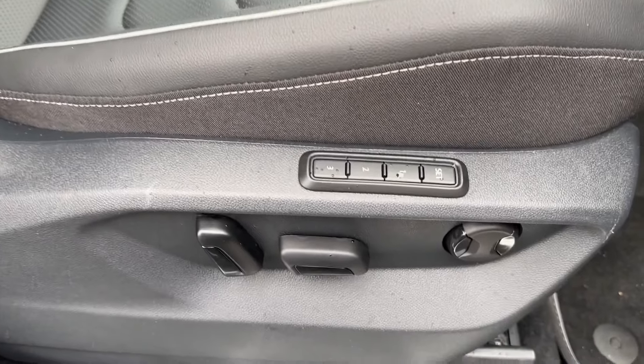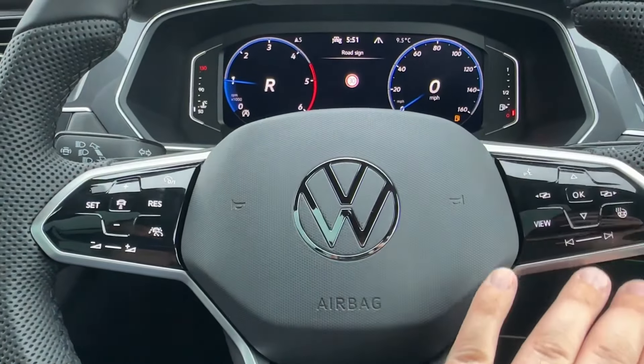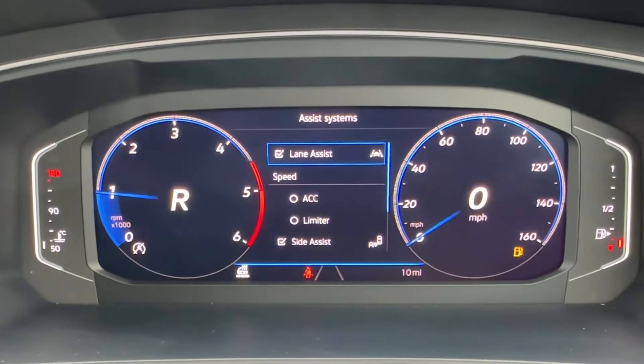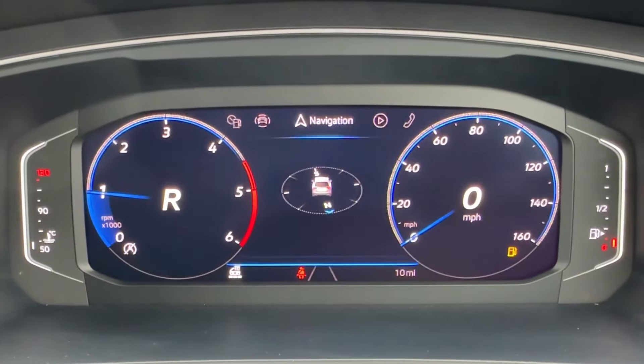Inside, there is also optionally upgraded Vienna leather upholstery, with the driver benefiting from an electric memory seat. The leather-wrapped multifunction steering wheel also offers digital cockpit controls and comes with a dynamic road sign recognition camera, as well as a number of active safety systems to protect you and your occupants.